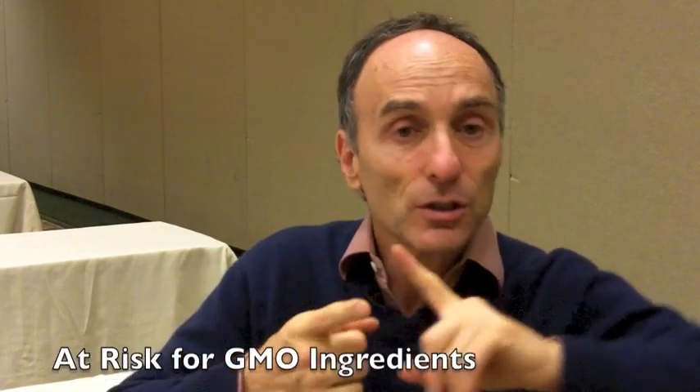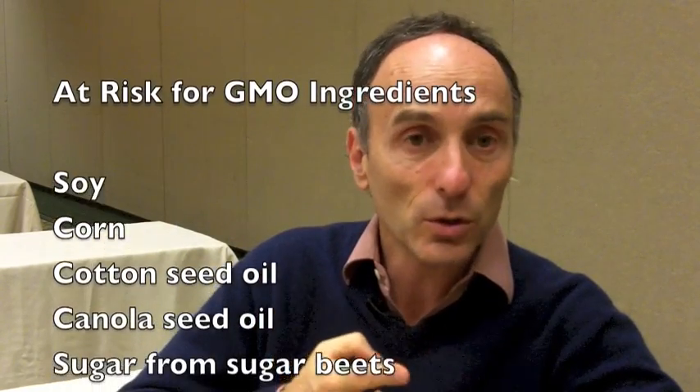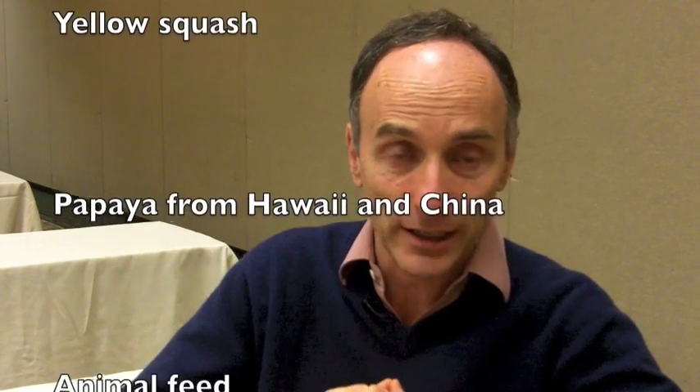The at-risk ingredients — there are nine of them: soy, corn, cottonseed oil, canola oil, sugar from sugar beets. So if it says sugar, it's a combination of cane sugar and sugar beet sugar. There's also zucchini, yellow squash, and some papaya from Hawaii and China. And there's animal feed — most of those are used as animal feed as well as alfalfa. Sometimes it won't say soy, but it may say soy lecithin. It may not say corn, it may say high fructose corn syrup. Some of those derivatives you don't know are related to GMOs — like you don't know that maltodextrin or dextrose may be derived from genetically engineered corn.